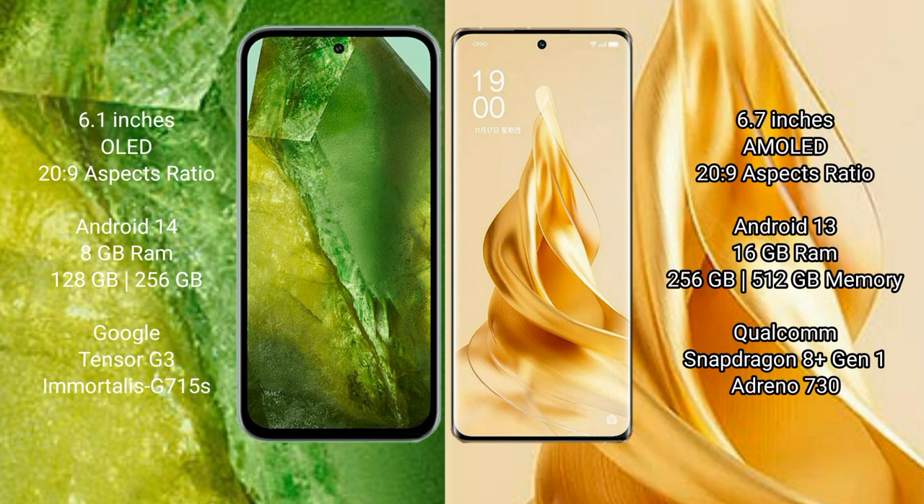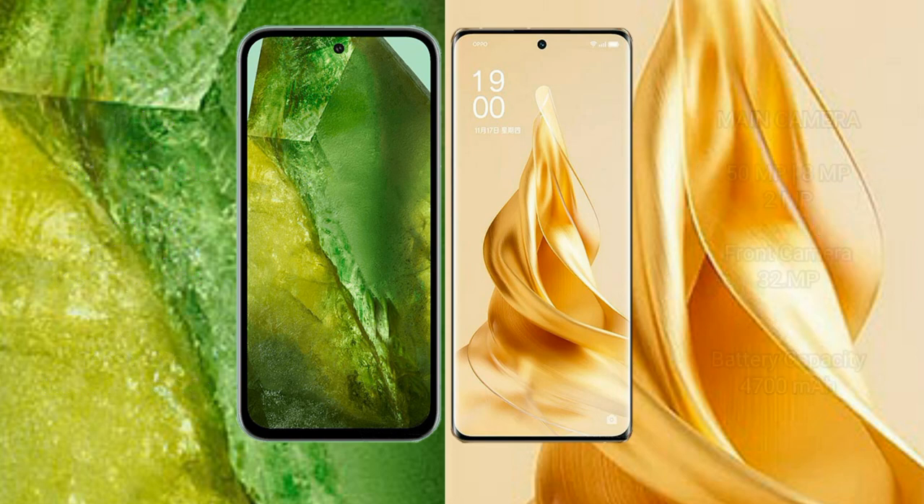Google Pixel 8a comes with 8GB RAM and 256GB internal storage, powered by the Google Tensor G3 processor with Adreno 740 GPU. OPPO Reno 9 Pro Plus comes with 16GB RAM and 256GB internal storage, powered by the Qualcomm Snapdragon 8+ Gen 1 processor with Adreno 730 GPU.